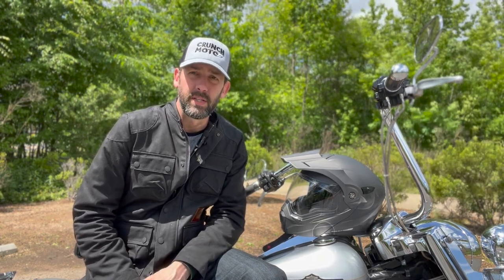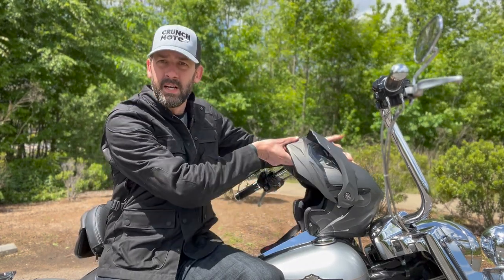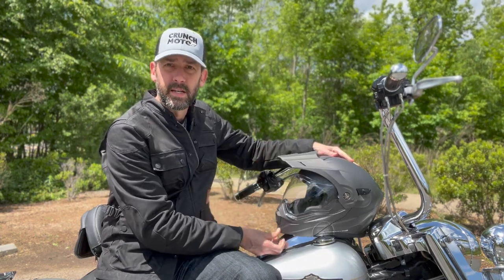This was actually my first time using a modular helmet and I found that it was actually really convenient at gas stations, at stoplights — being able just to lift up the front with just one hand made it really easy to talk to people, get some fresh air, drink of water, whatever it was. Really convenient. So I might actually look for a modular in the future.